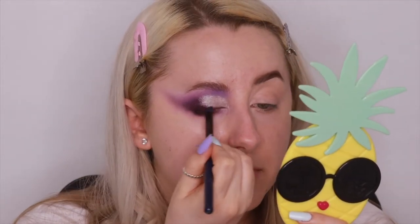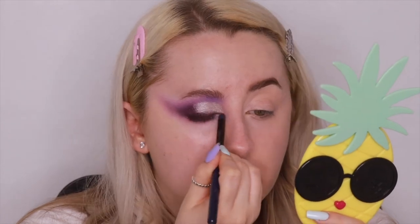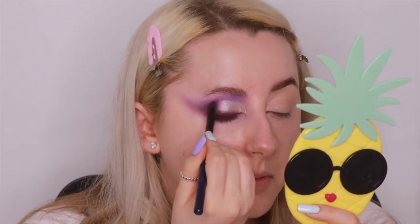Once I've stamped that shadow on, I take a pencil brush and smudge it out to make it a bit more smoky, ready for when we pop on the lashes — and then look one is complete.